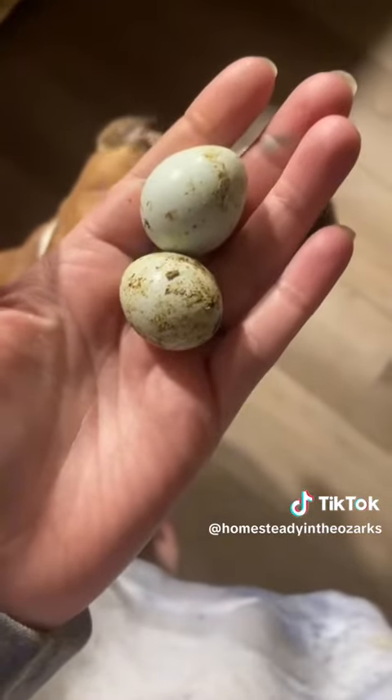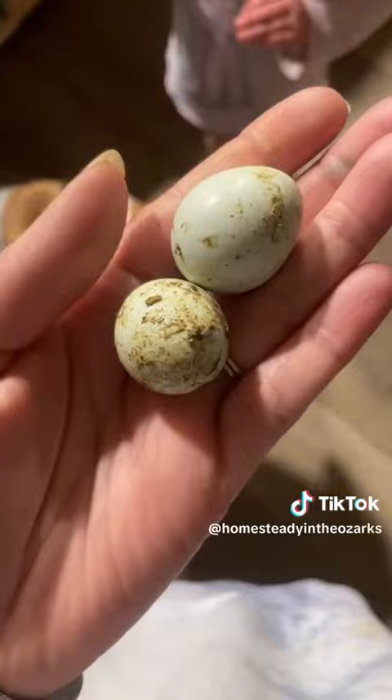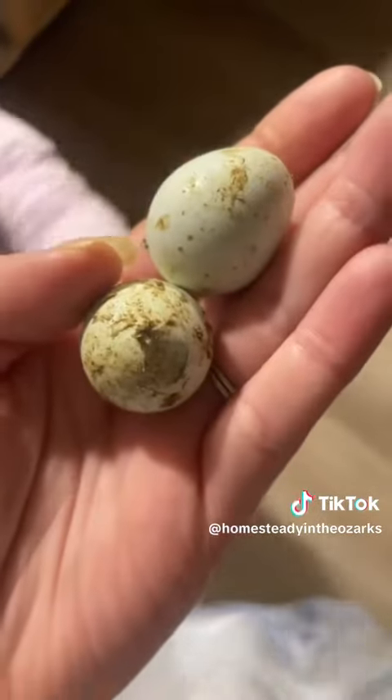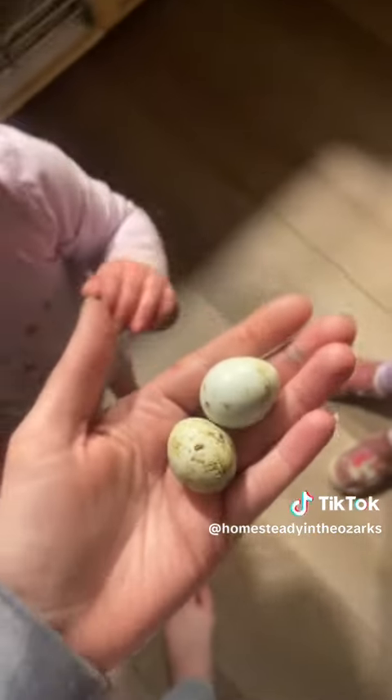We officially have our smallest eggs yet — our first two celadon quail eggs! 10 grams and 11 grams. This one cracked in my finger when I was picking it up, but super exciting!